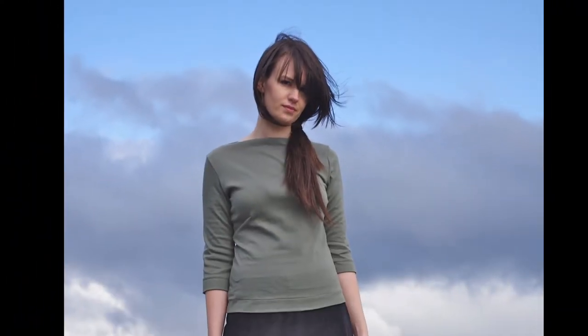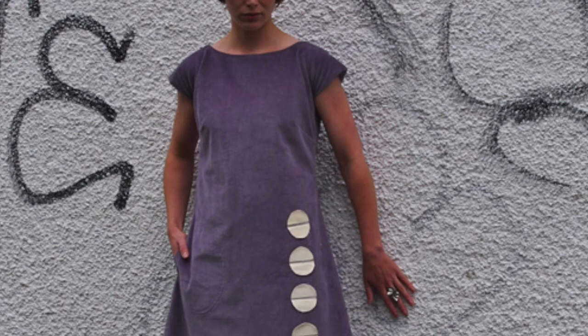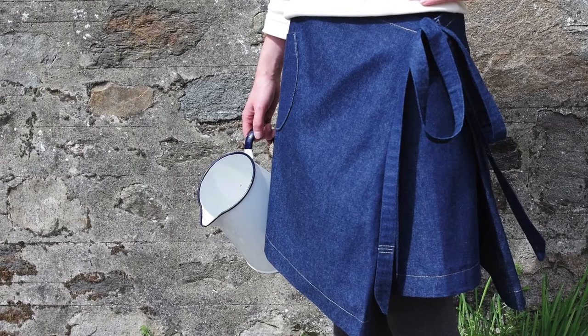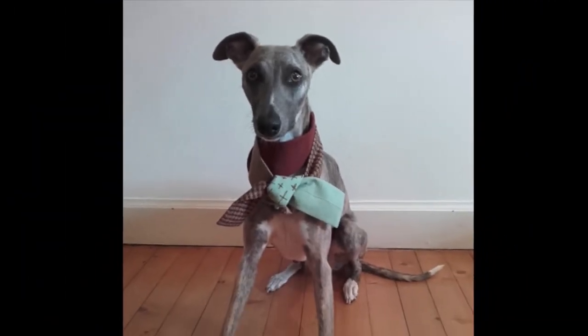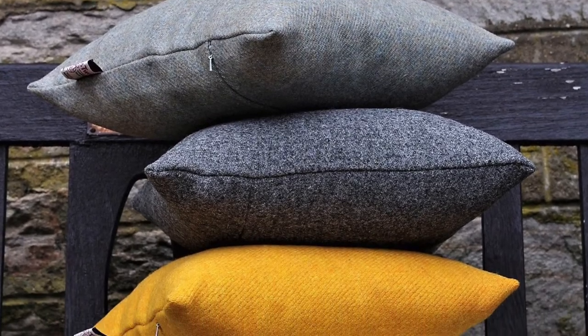I do also use utility cloths such as denim and cord. For me, practicality and function is key as well. So I use these beautiful fabrics and also quite basic fabrics to produce ranges of clothing, and I also extend to accessories, gifts and homeware.